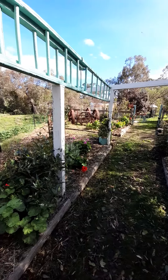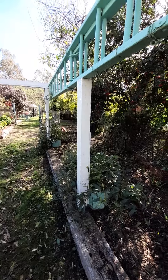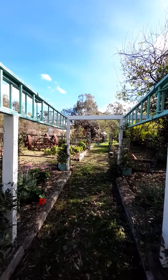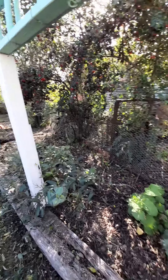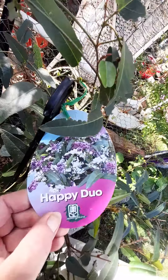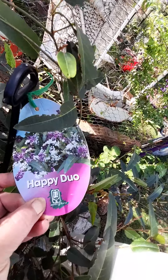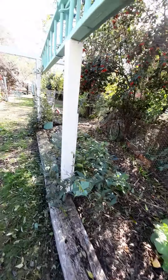We'll put some wire up along these posts where the happy wanderers are, so it'll make it easier for them to climb up to the ladder. Then eventually we'll be putting some wire across the top, hopefully creating a happy wanderer tunnel. The happy wanderers are beautiful — they have a gorgeous purple flower. This one's a duo, so it has both the purple flowers and the white. The rest of these are just purple.